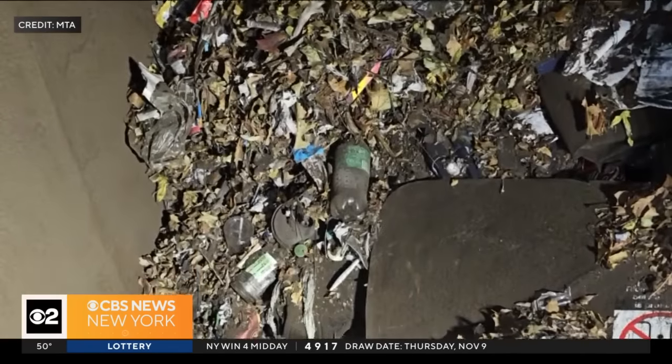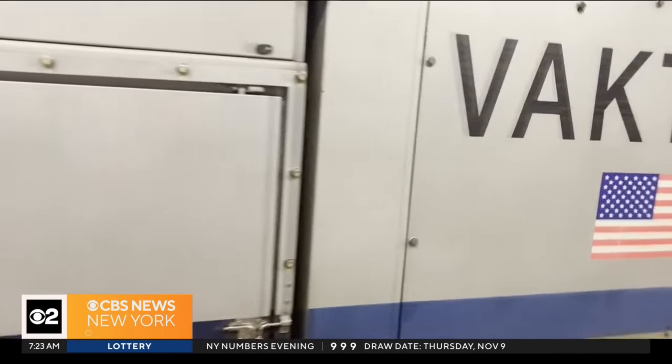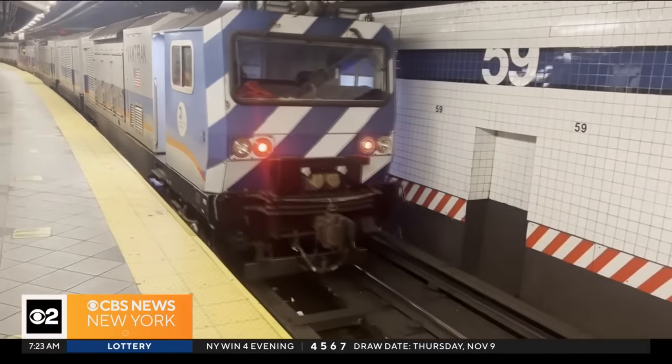And here are images of all that waste before it gets dumped off the train. So on the happenstance you encounter this train, just know it collects thousands of pounds of waste that could have been the fuel to disrupting your next commute.